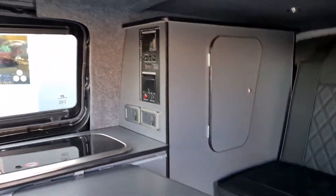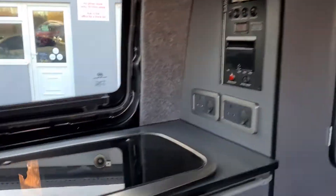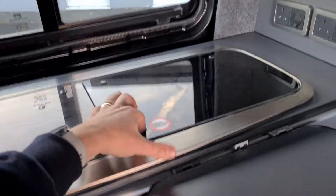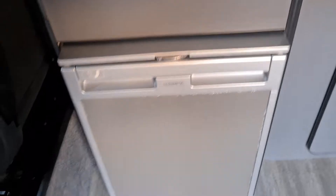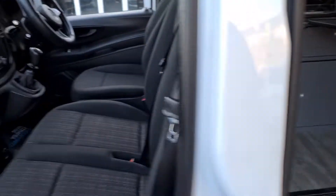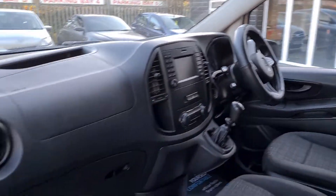Condition-wise, there's a hob on one side and a sink base on the other, a fridge, a table, and a rock and roll bed which does drop down. It's in really nice clean condition — three seats, no rips, no tears, no stains.